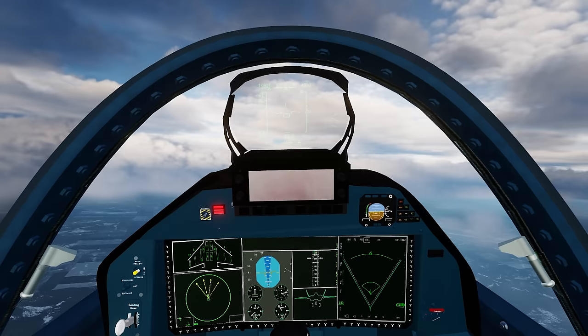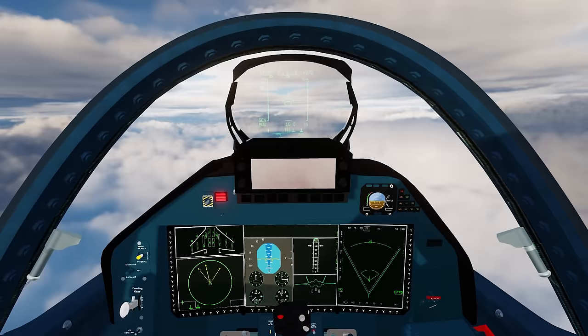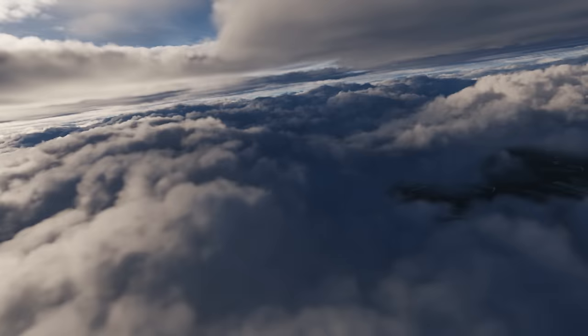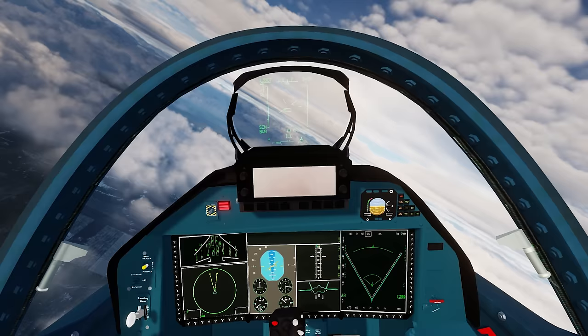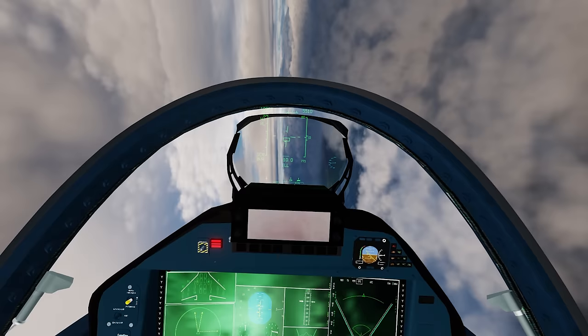Today I am supported by an S-300/S-400 site on my side of the map, and the F-35 is going to be supported by a Patriot site on his side. The Russians are very dependent on their integrated air defense systems — that's their doctrine, they want to fight within an air defense bubble. NATO is a little more willing to venture outside of that.